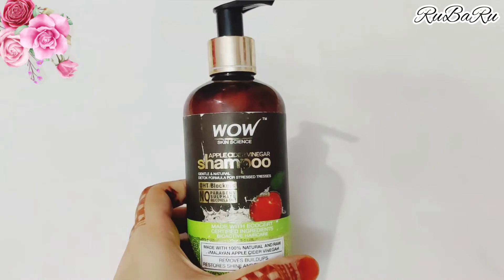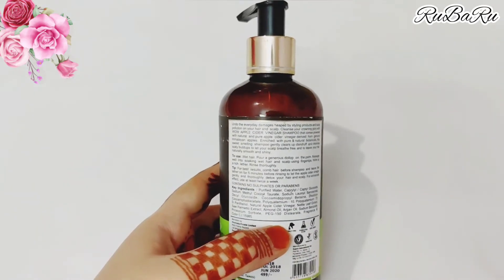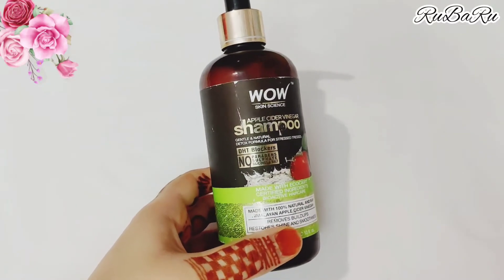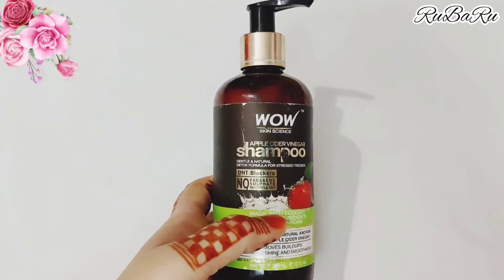So let's talk about this shampoo and what benefits it offers after using it. First of all, this shampoo is free from harmful chemicals and is made from natural ingredients. It contains ACV — apple cider vinegar — and sweet almond oil.